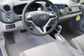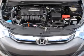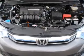Air conditioning, power door locks, power windows, power steering, cruise control, power mirrors, and AM FM stereo with a CD player.